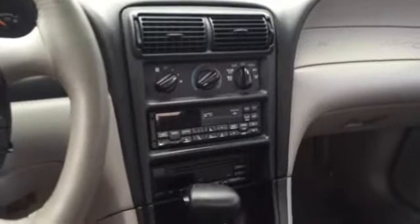Power windows, power locks, power adjustable mirrors. You have AM/FM, CD player in here. Air conditioning, heat — all works great.